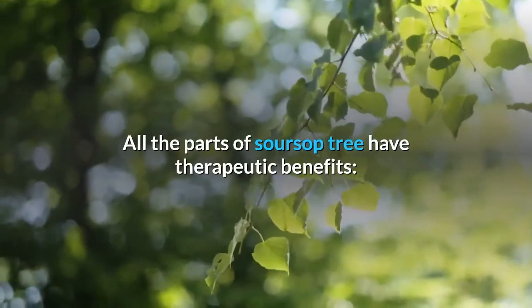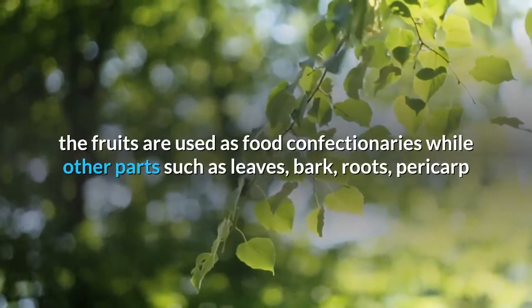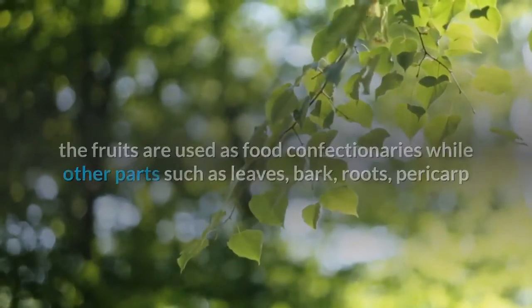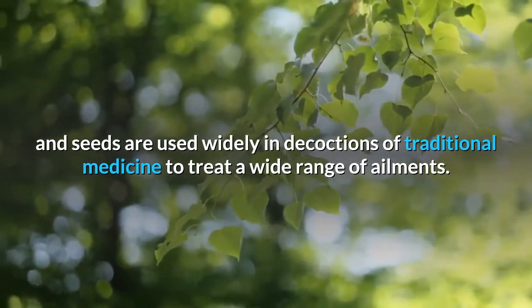All the parts of the soursop tree have therapeutic benefits. The fruits are used as food and confectionaries, while other parts such as leaves, bark, roots, pericarp and seeds are widely used in decoctions of traditional medicine to treat a wide range of ailments.